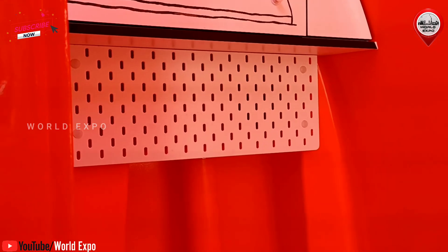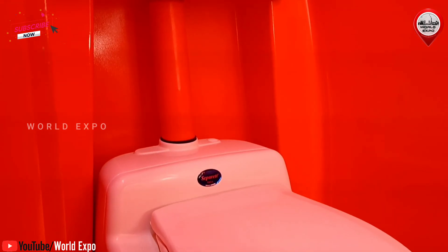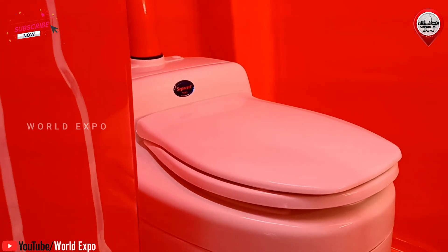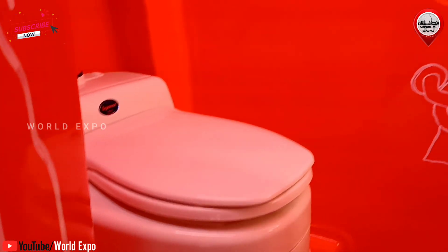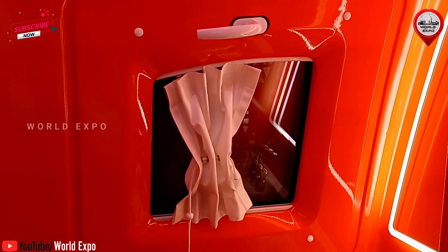Ecocapsule features a waterless, separating toilet. With the help of bacteria, the waste can be purified and after the composting process, can be discharged into nature. The toilet has its own ventilation and an openable window.